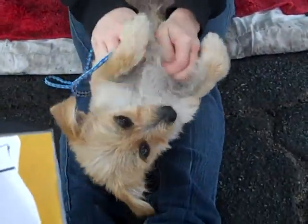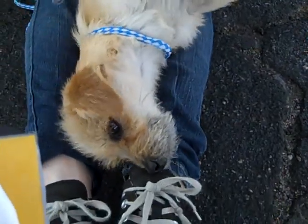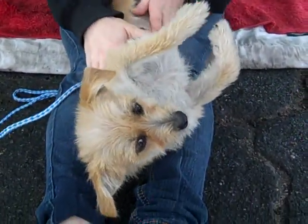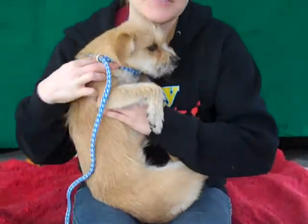Oh yeah, upside down meerkat! Jana's going to tell you a little bit more about Yvette. As you can see, she's a very pliable dog. She is very affectionate and loves to be held.